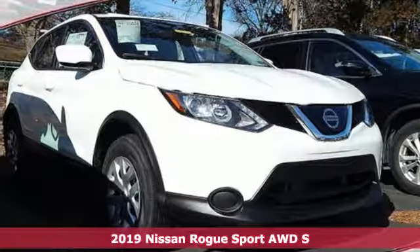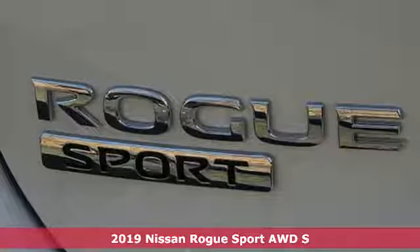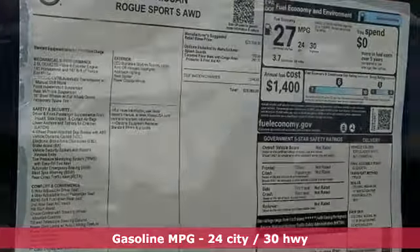Here's a new 2019 Nissan Rogue Sport. This is the compact crossover that is just as good for the daily routine as it is at breaking out of it. And get ready for an impressive combination of features.